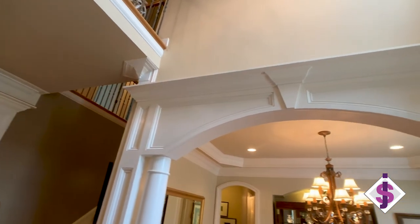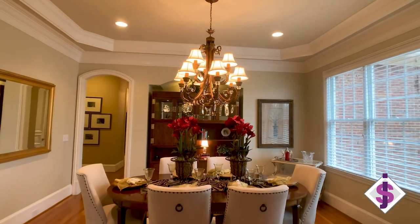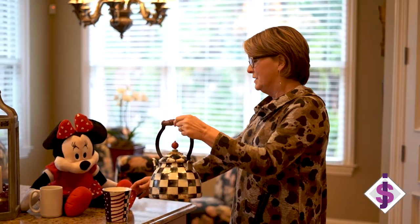Dinner anyone? This beautiful dining room has a tray ceiling with double crown molding. Check out this beautiful cutout archway for your china cabinet — and how about tea for two?